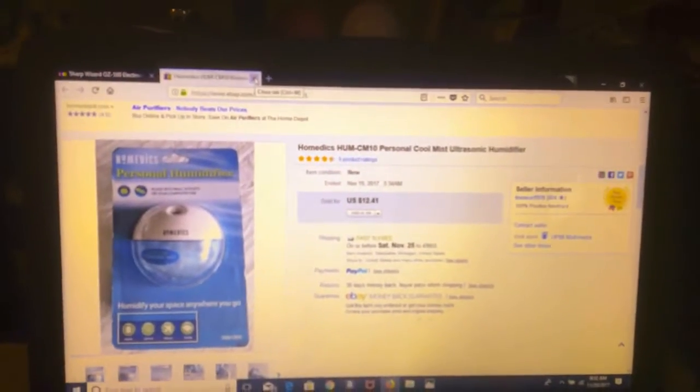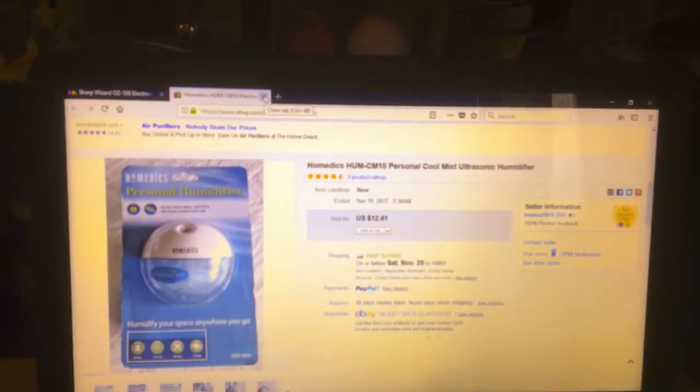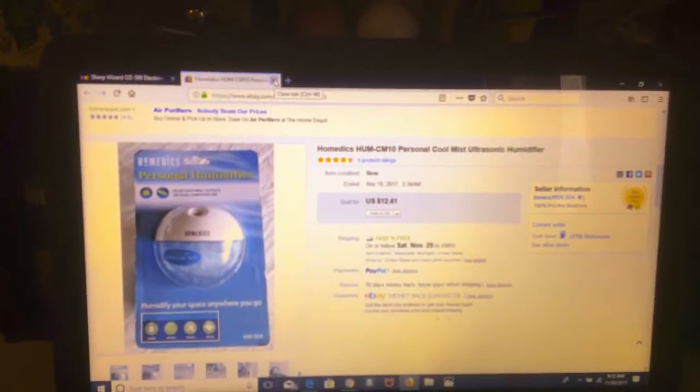All these sales are from Friday to now. Today is the 20th, so it's from the 17th, 18th, and 19th.